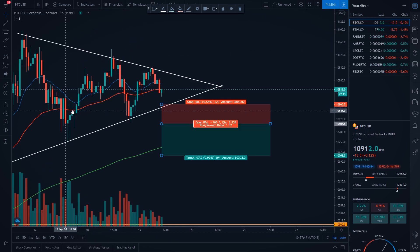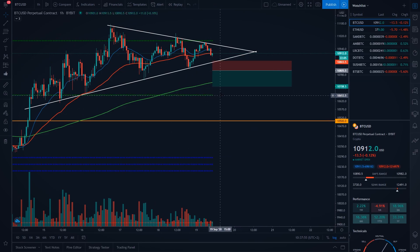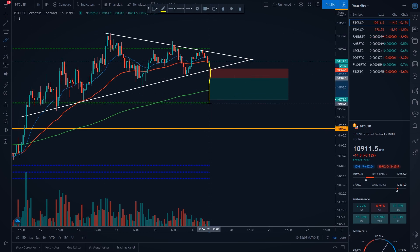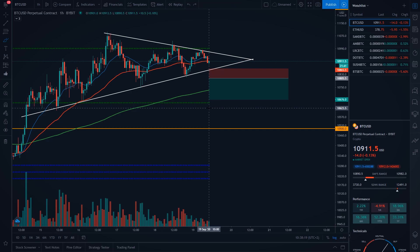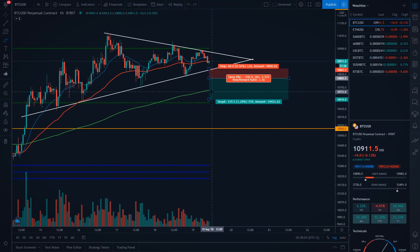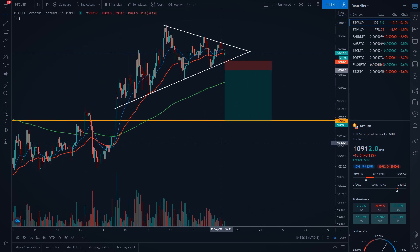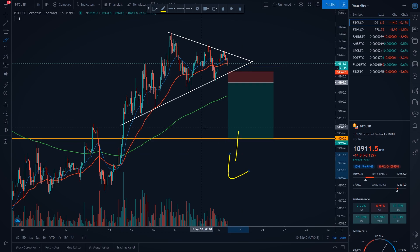So what should be our target? If we go to the hourly time frame and apply CPR levels to our chart, you will see our CPR level is pretty much at $10,650 USD — this would be my first target. You don't want to set your target to exactly the CPR level; I would set it a little above because it doesn't mean we will go exactly to the CPR level and then bounce. Because of that, I usually set my targets a little above or below depending on whether we are short or long. My second target would be $10,500 USD, which is our support level.